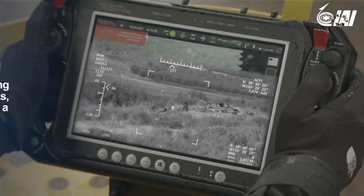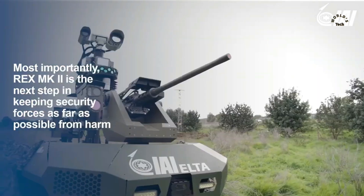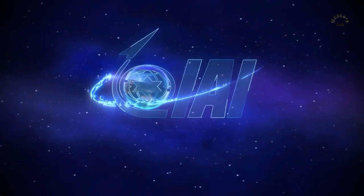The system can also gather intelligence through a situation-awareness system that incorporates electro-optical sensors and radar. The Rex MK2 is already being sold to customers and will be presented at the DSEI exhibition in London this week.